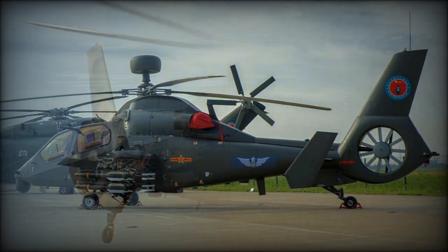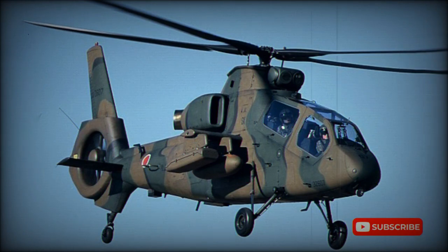The Z-19E is an export version, also referred to as the Black Whirlwind. It made its first flight in 2017.